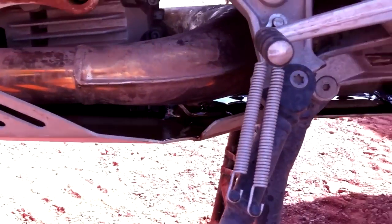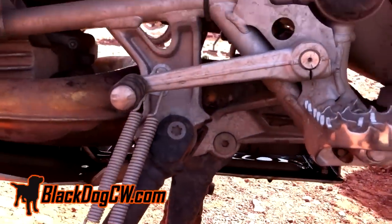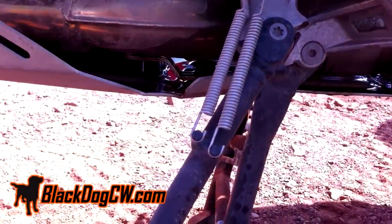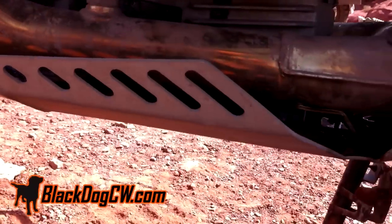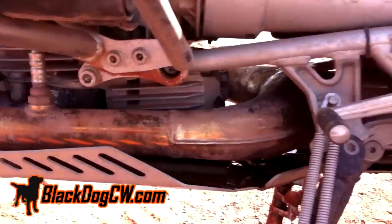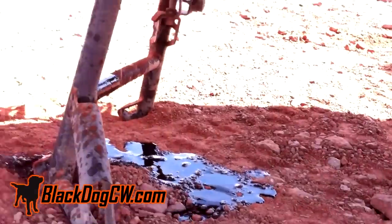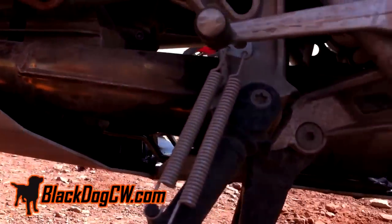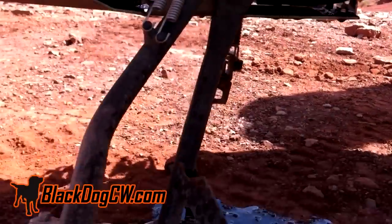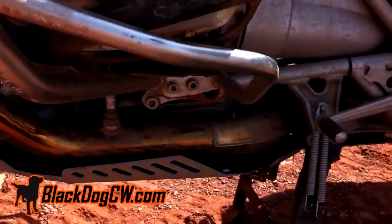We have a 1200 GS here with what looks to be a tour tech skid plate — or BMW skid plate, I'm sorry — and this is oil on the ground. So we've got an engine case problem.